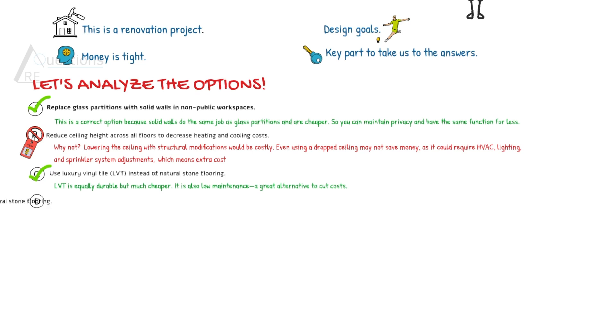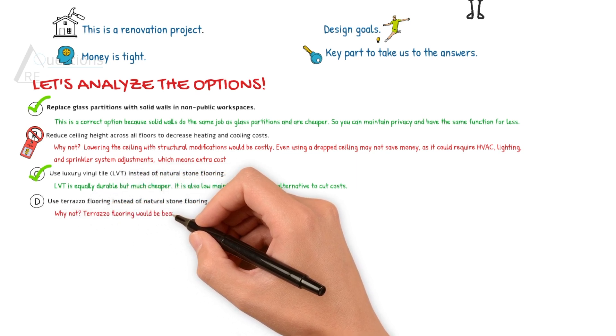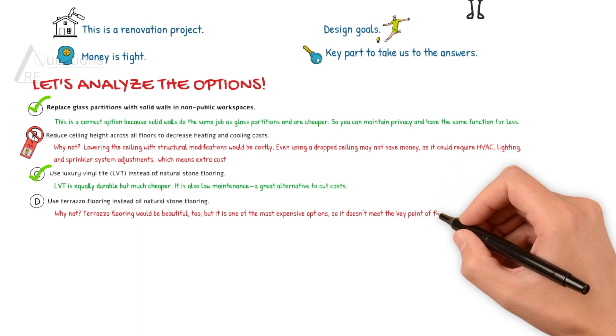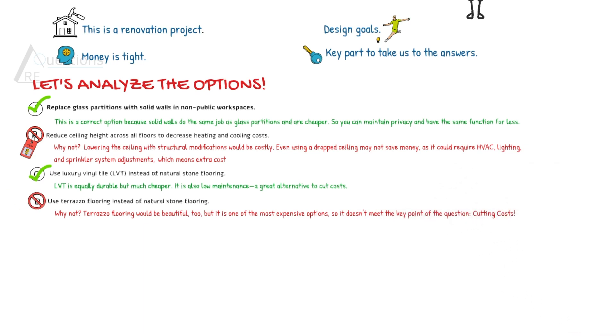Option D is very similar to Option C. Instead of LVT, it says use terrazzo flooring. Terrazzo flooring would be beautiful, but it is one of the most expensive options, so it does not meet the key points of the question, which was cutting the costs.